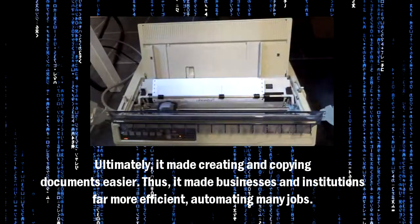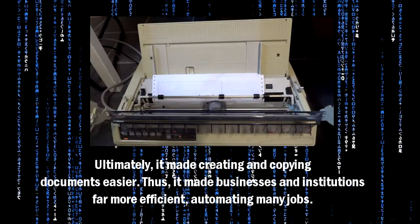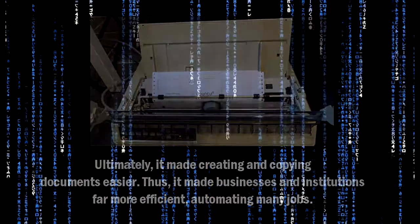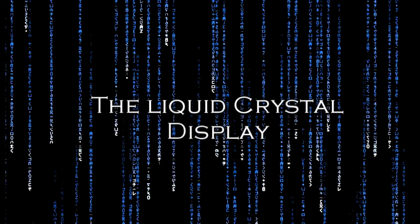Ultimately, it made creating and copying documents easier. Thus, it made businesses and institutions far more efficient, automating many jobs. It's more sophisticated, yet less complicated.